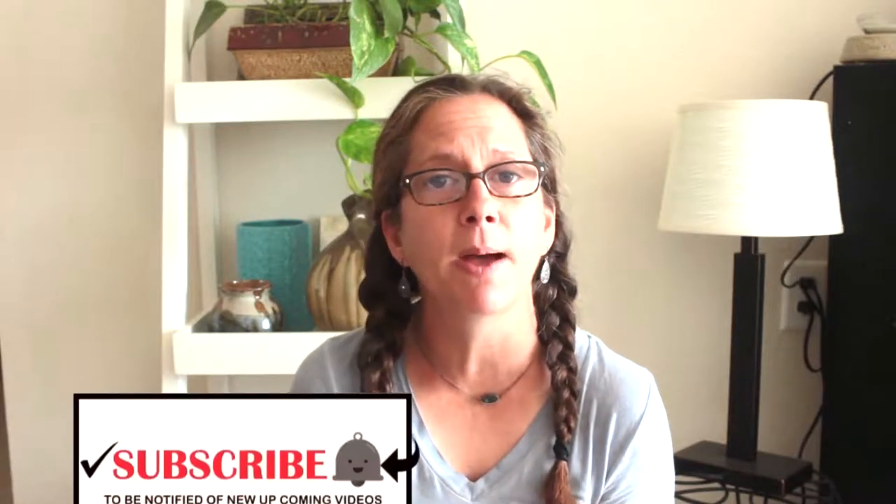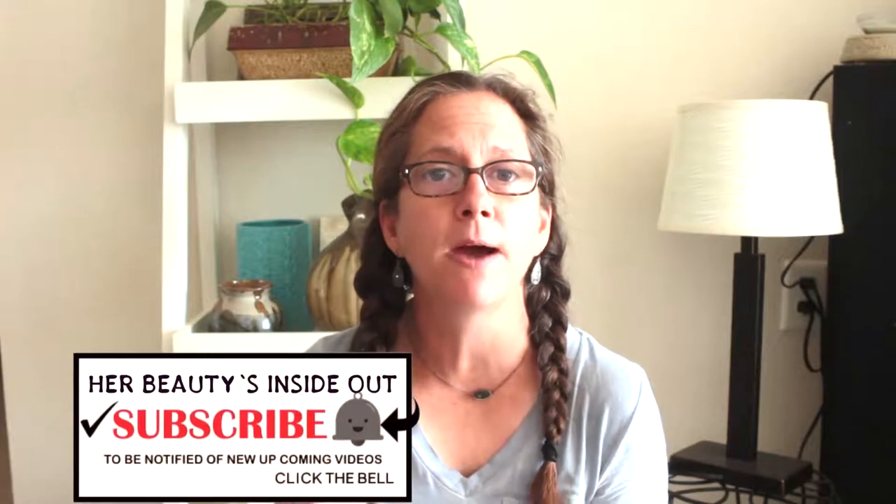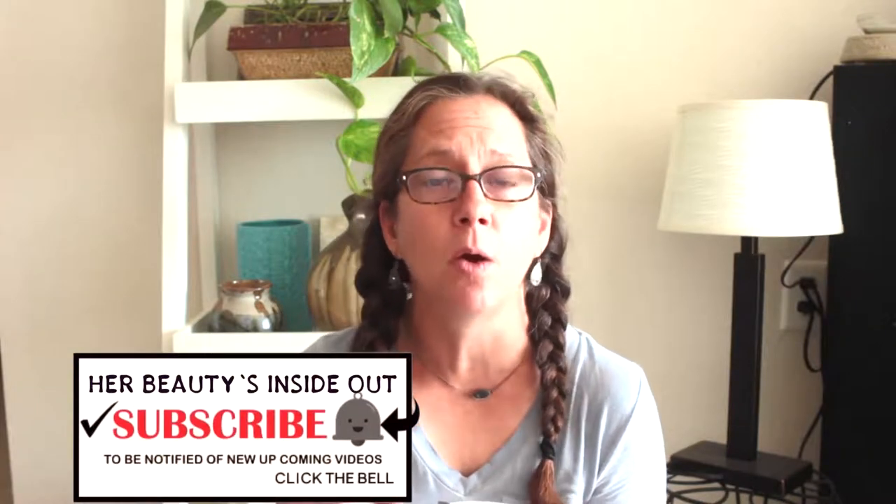I know that was a short and sweet little video, but while I made my cup of tea I just thought I'd get on here and show you my favorite teas. Go ahead and leave in the comments below what your favorite tea is, and don't forget to hit that notification bell so you'll be notified when I upload a new video.